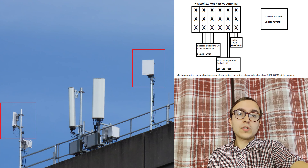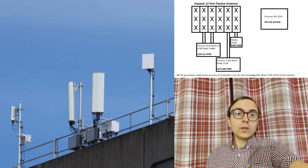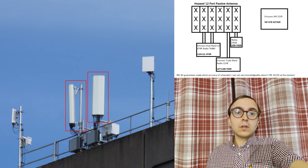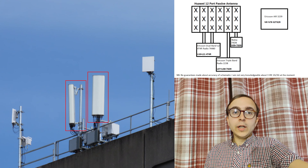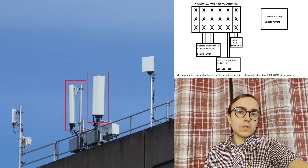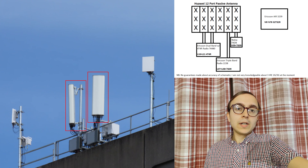For those wondering about the technical details: the 5G active antennas are Ericsson AIR 3239s, which are 32T32R. Three Ireland have 100 megahertz of n78 spectrum nationally across Ireland, which they will hopefully be launching commercial 5G with soon enough. The passive antennas are Huawei 12-port, of which eight of the ports are in use from the remote radios below.